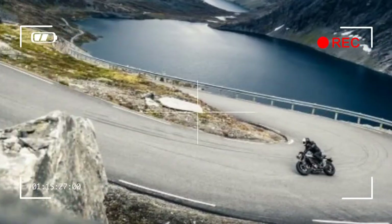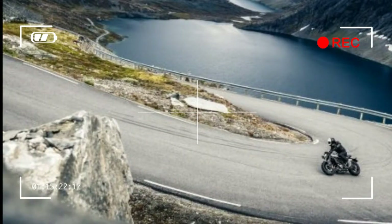Weight (without fuel, approximate): 346 pounds. Claimed dimensions: 3.1 inches. Triple clamp offset: 1.0 inches.